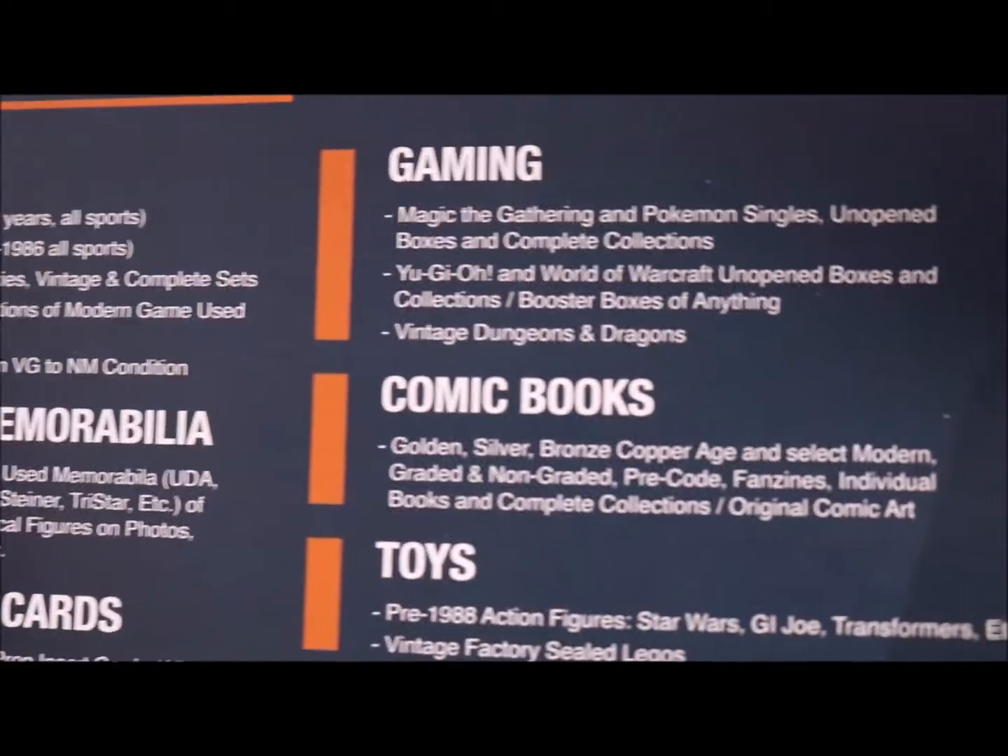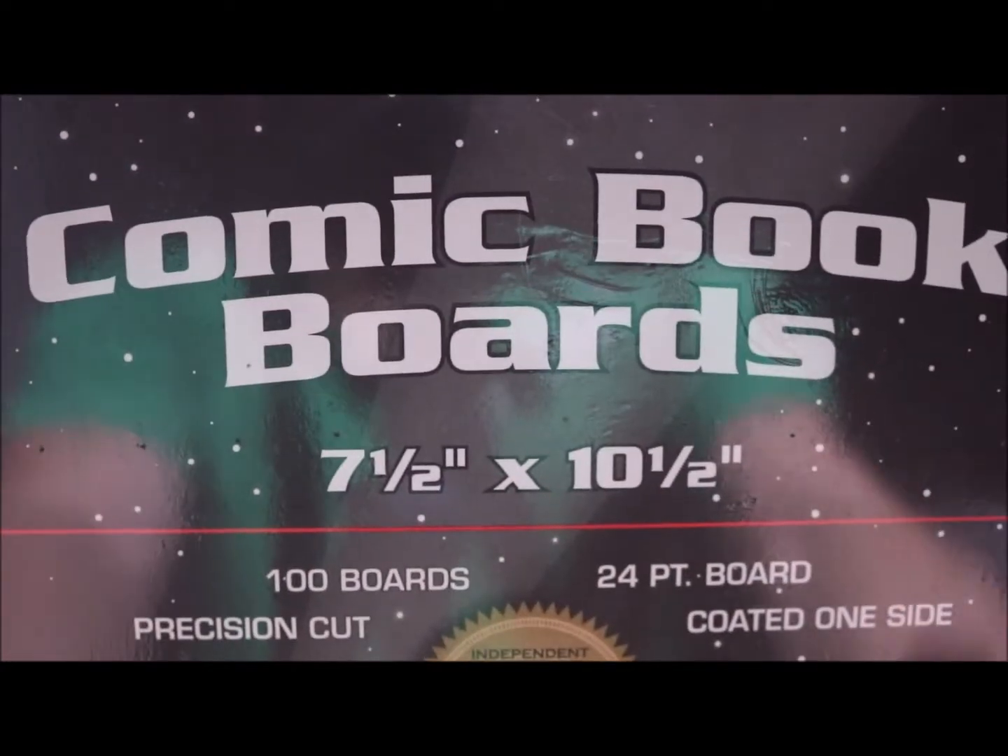I ordered 100 BCW golden age comic bags. I would recommend you buy from Dave and Adam — it's cheaper. I think eBay was $10.50 or $10.70 not including tax, but from Dave and Adam I got this for around $6 something without tax. The comic bag size is seven and a half by ten and a half.